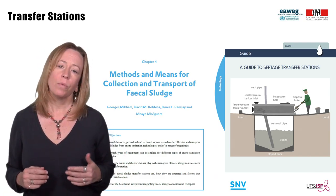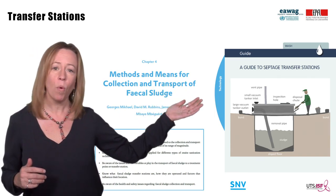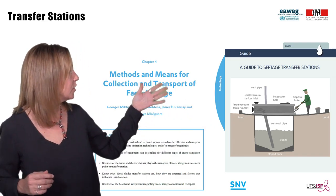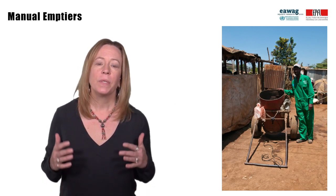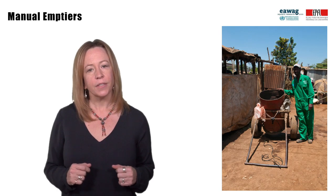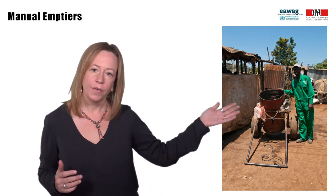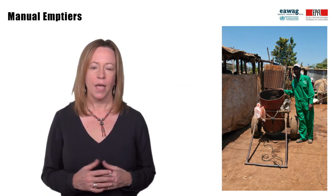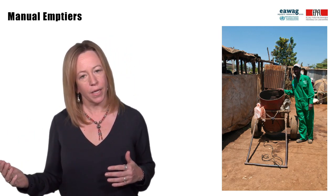Transfer stations could be mobile or fixed, like the tank shown on the cover of this report, which can be downloaded on the internet. More information can also be found in chapter 4 of the Fecal Sludge Management book. Transfer stations could be especially valuable for areas not accessible by trucks and served by manual emptiers, who can only transport sludge very short distances. The transfer station could then be emptied by a truck and driven to a treatment plant.